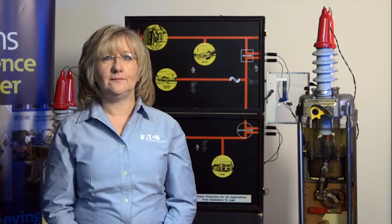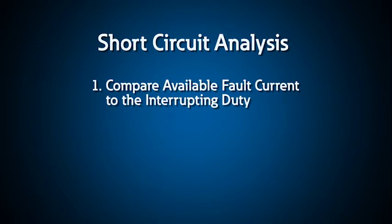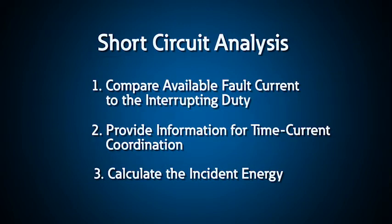We feel very fortunate to have access to these experts here at the PSE. They love to be challenged — bring your problems to us and collectively, with your input, we'll help you solve them. Short circuit analysis is done for three primary purposes: first, to compare the available fault current to the interrupting duty of the protective devices; secondly, to provide information for time current coordination of the protective devices; and finally, to calculate the incident energy during arc flash analysis.